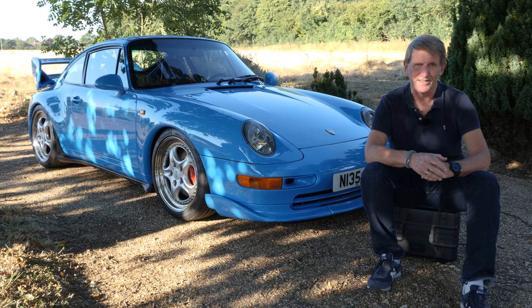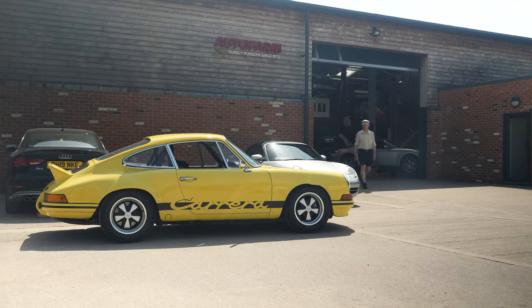Now that we know a bit about the cars, let's get into the interviews and hear from the real experts. I asked the question that seems to be setting everybody the biggest challenge: what is a classic car, and when does a modern car become a classic?